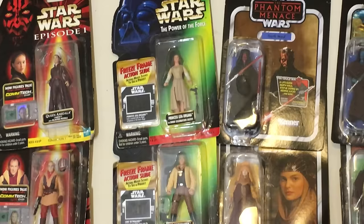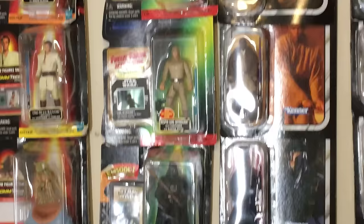These figures over here are called Power of the Force figures. Princess Leia up there, Luke Skywalker, Luke Skywalker, we got Darth Vader, Lando Calrissian.